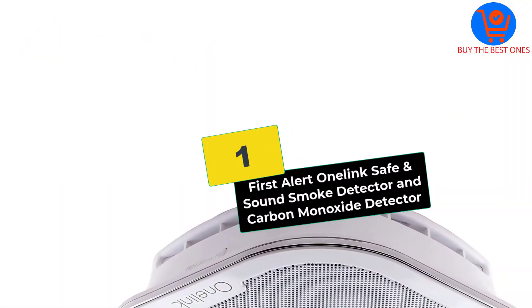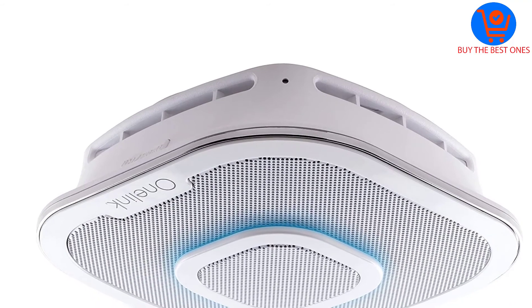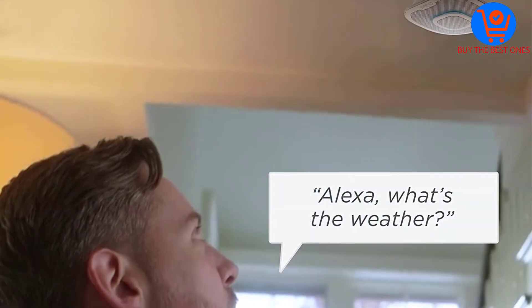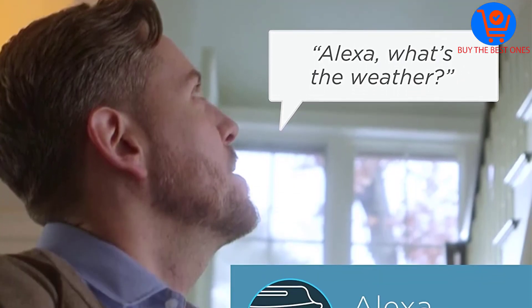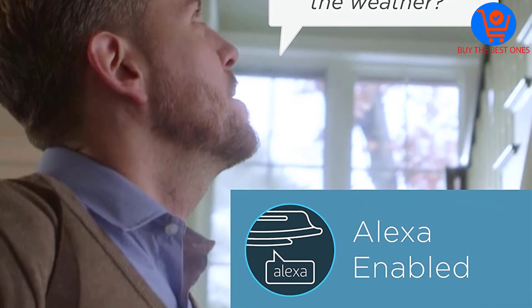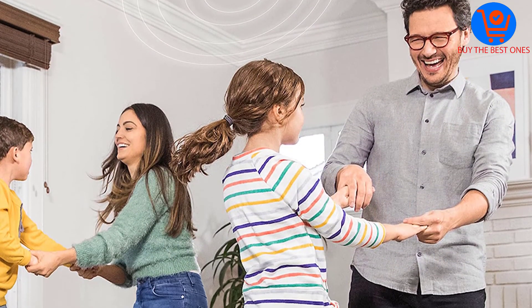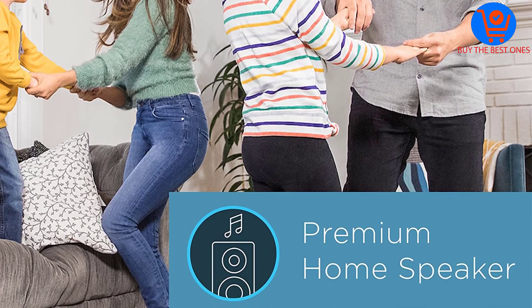And finally at number 1, we have the First Alert One Link Safe and Sound Smoke Detector and Carbon Monoxide Detector. Like the model reviewed above, this First Alert Safe and Sound Smoke Detector is also designed to detect both smoke and carbon monoxide. This great unit is Alexa-enabled, so you enjoy the smart features offered by Alexa, including controlling your other smart home devices.